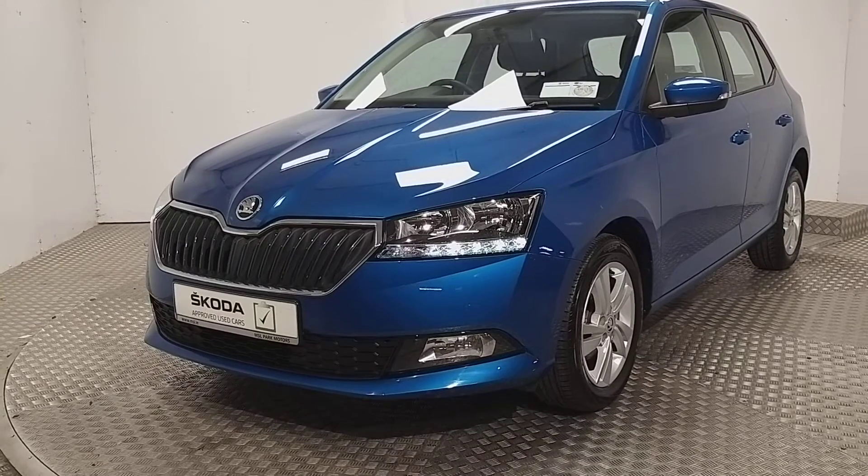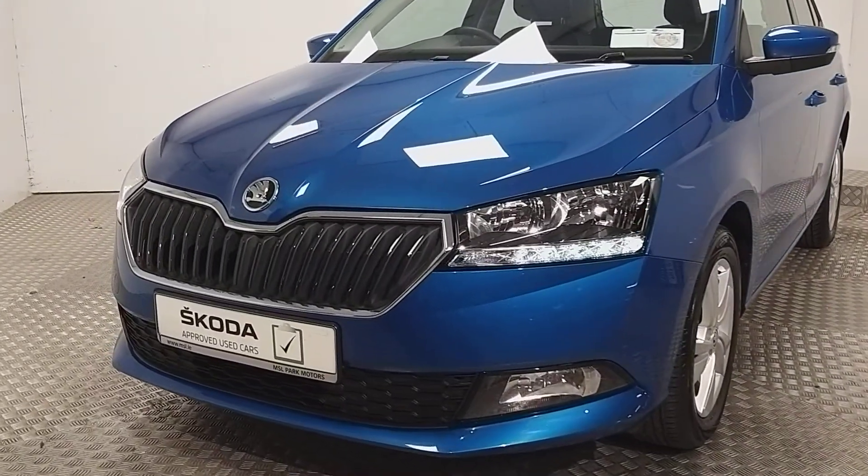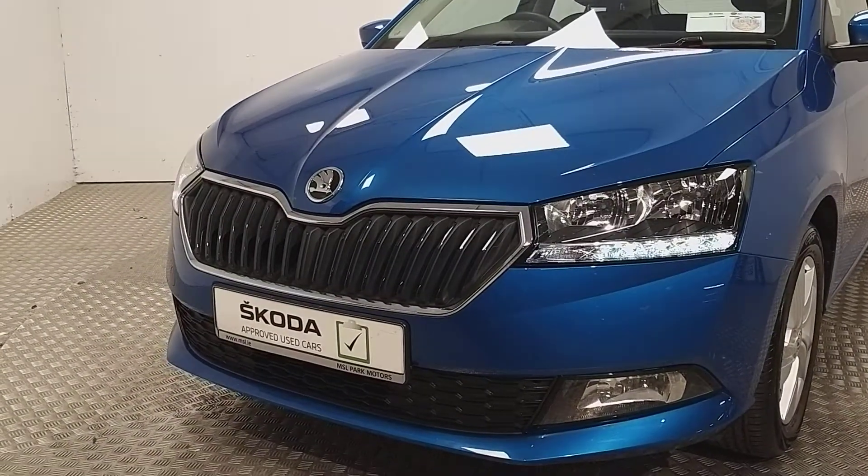At the front we've got LED daytime running lights as well as halogen headlights and front fog lights. We also have the sporty black grille at the front.